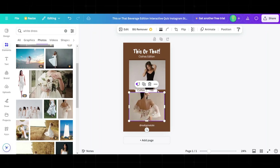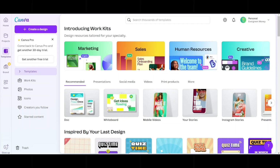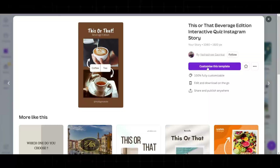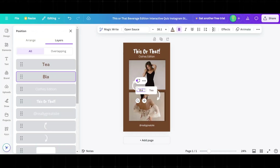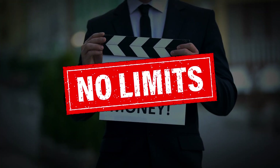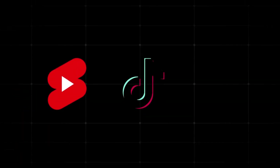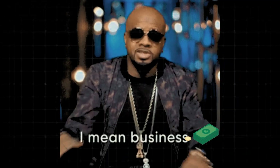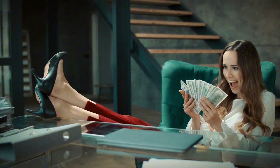The best part is that Canva makes it super easy to create these videos. Just search for 'this or that' templates and make changes with its built-in graphics and user-friendly editor. Keep in mind that making money online is not only limited to content creation on YouTube, TikTok, or Instagram — being a creator on these platforms is not a 100% guarantee it will last a lifetime.